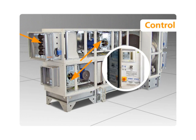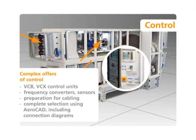The control units VCB and VCX ensure comfortable conditions in the air conditioned environment, exactly according to the user's requirements. Their intuitive operation and the possibility of setting the parameters by remote control ensure ease of operation.